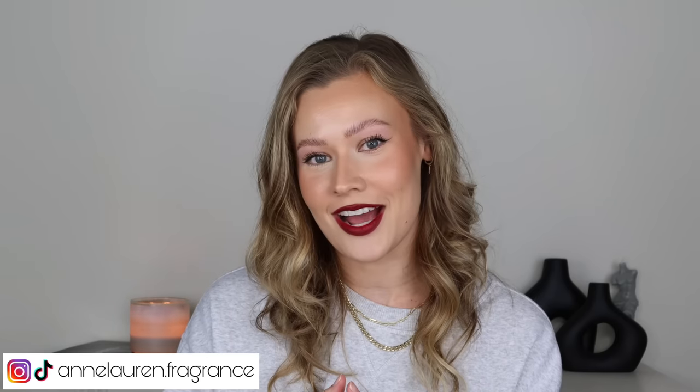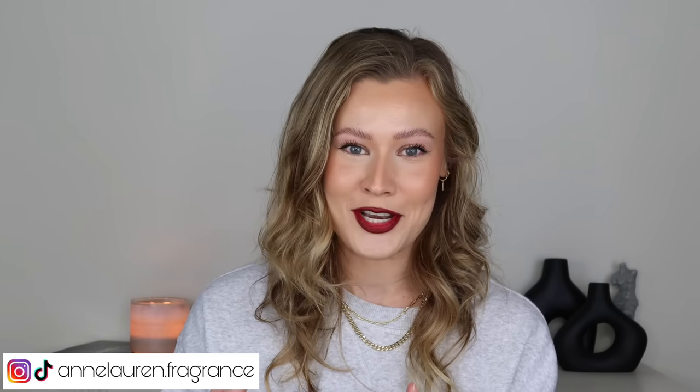Hey guys, it's Anna and welcome to my channel. Today I am going to be tackling arguably the most popular note in perfumery, and that is the note of vanilla.